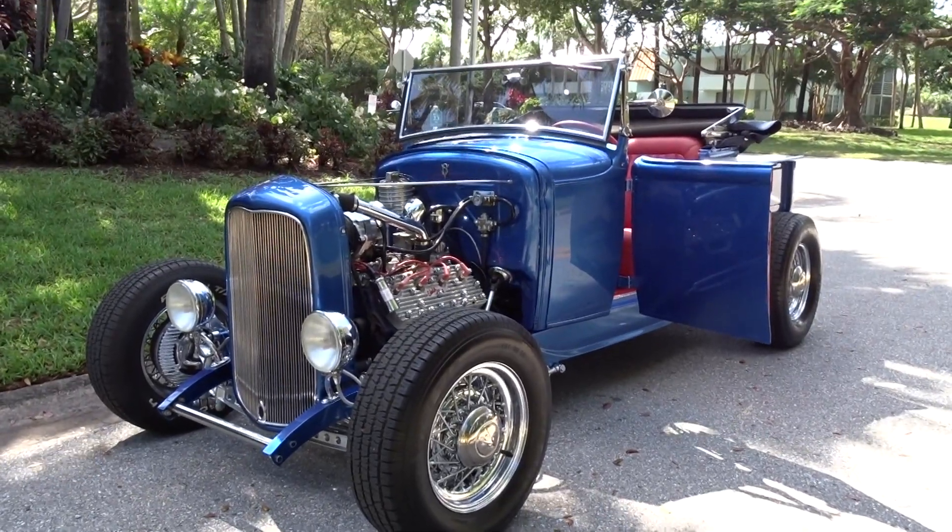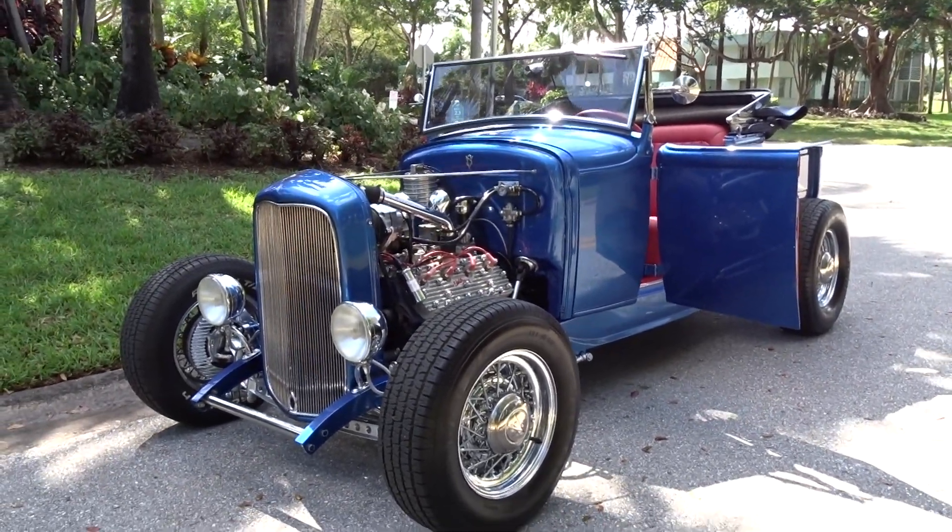Like we always do, we're going to do a little walk-around video and tell you what we know about this vehicle.